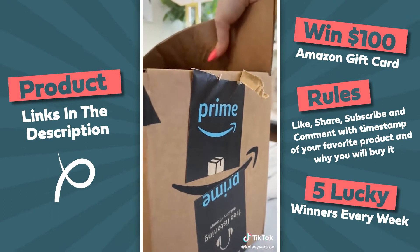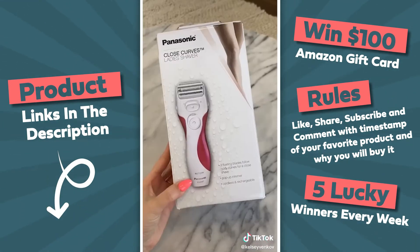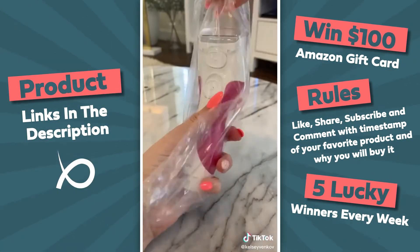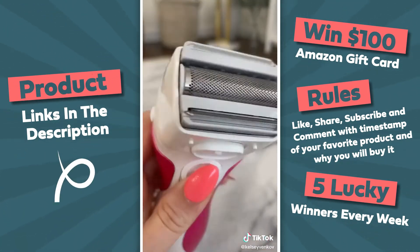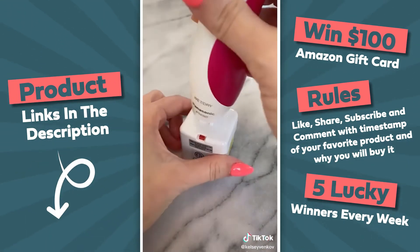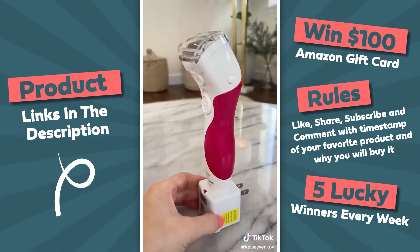This was another TikTok-made-me-buy-it purchase. This has 40,000 reviews and they are almost all five-star. It's the Panasonic wet-dry shaver — you can literally shave anywhere at any time and the reviews say the charge lasts quite a while. This is going to be the perfect tool for summer.